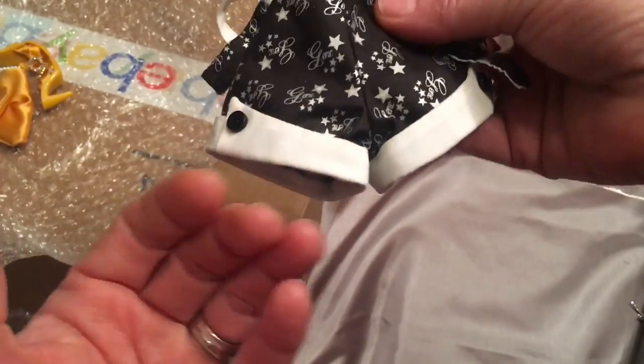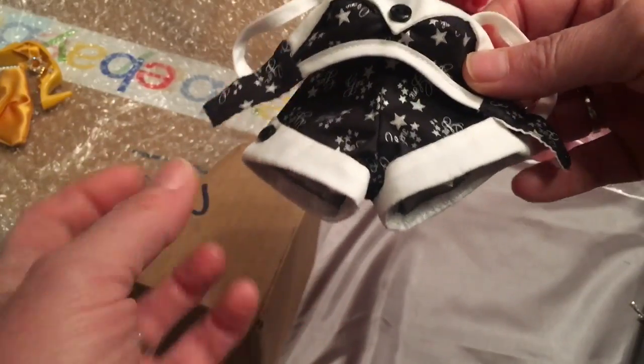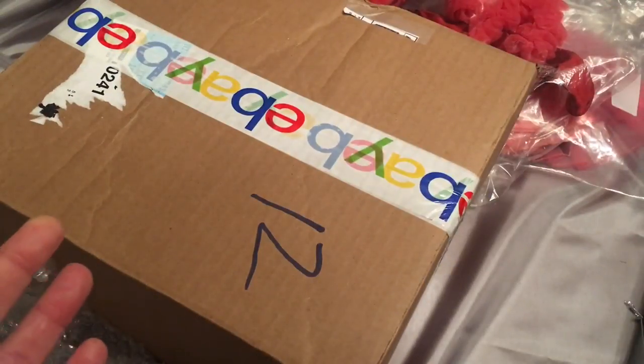This one was easy because it has black shoes, so this didn't matter. When it comes to the purple, lavender and blue, that's going to be a little harder to get with the matching shoes. Of course I want the matching shoes — we have tons of black shoes, that is for sure.